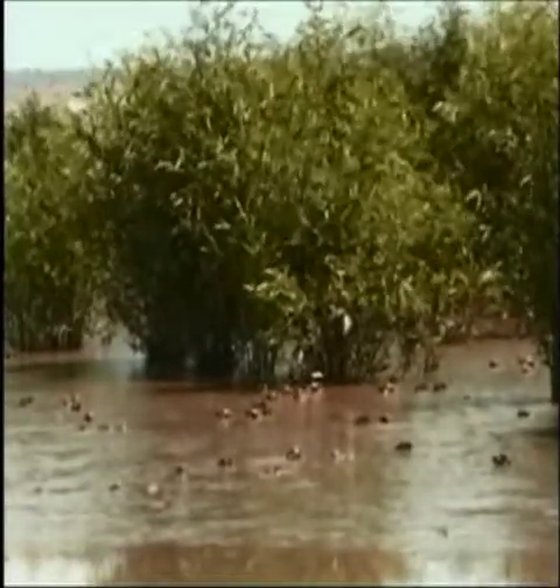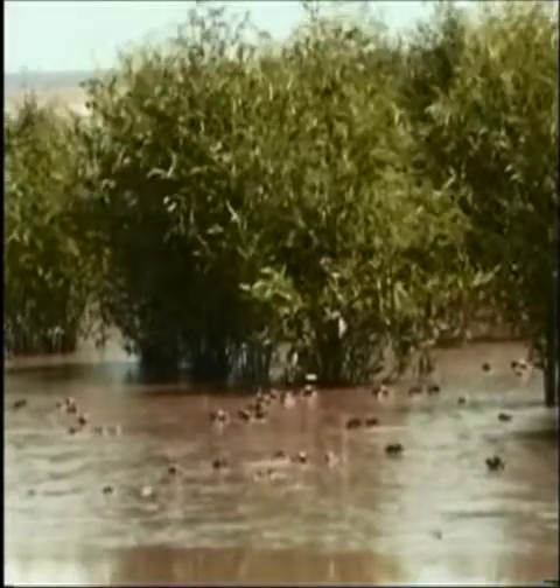Without the mangroves, we can't have crabs. Because the crabs will find new grounds, a new home to live, and they will move out to sea and find other places. So without the mangroves, the crabs can't live. The mangroves are very important.